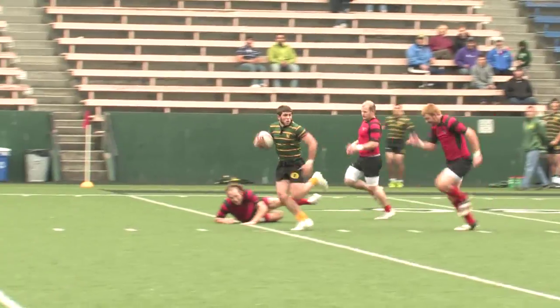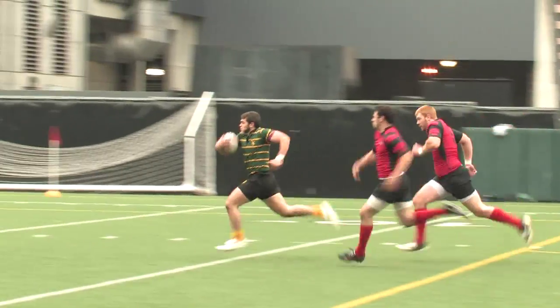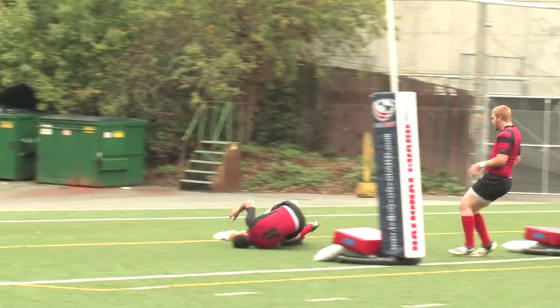Sevens is a fast-paced game that requires speed, stamina, and the very best conditioning. And it's a lot of fun to watch.